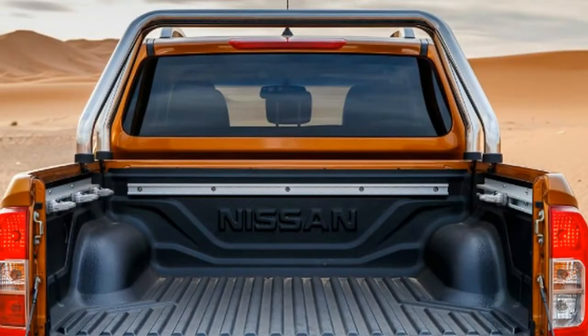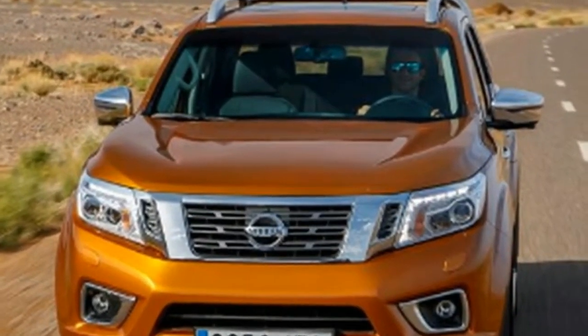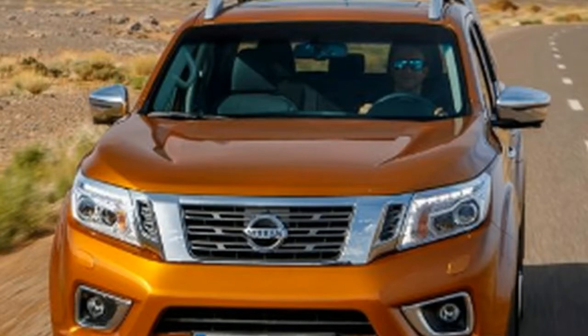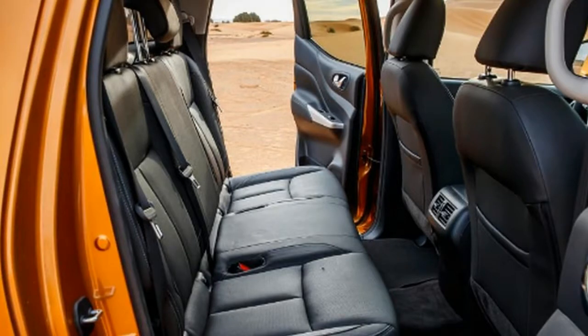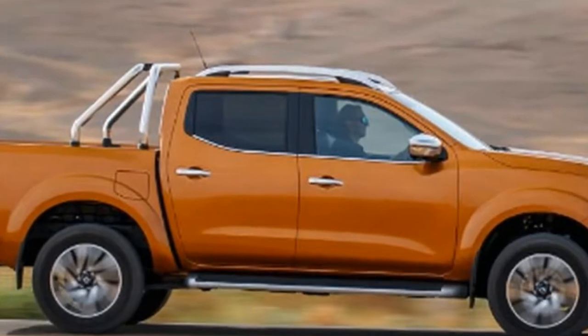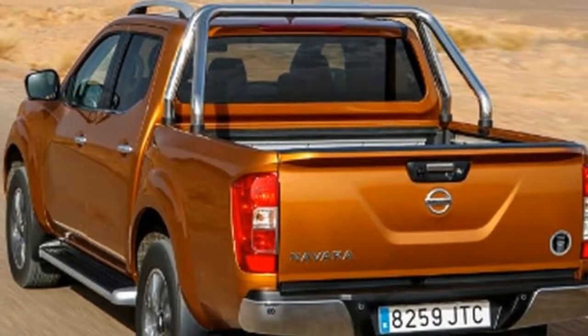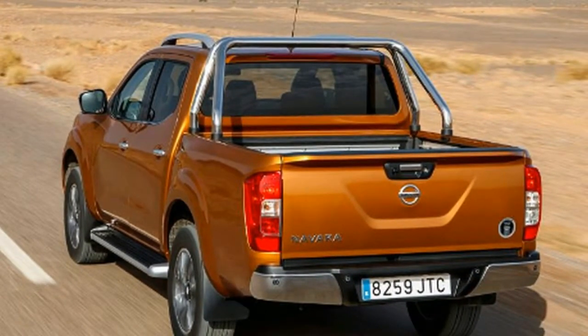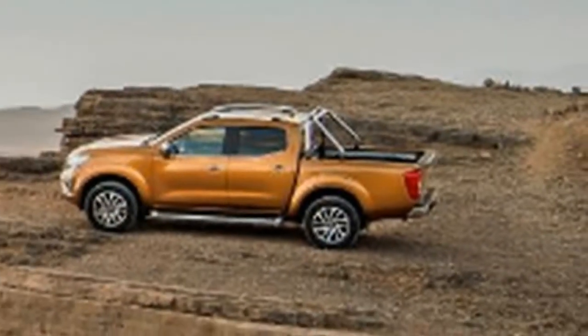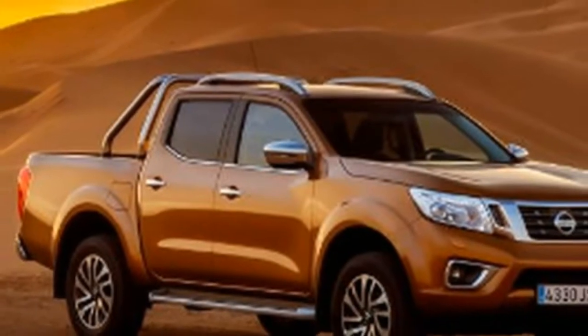The best Navara for fuel economy is the 2WD King Cab, with a 46.3 MPG combined cycle showing. You could throw a blanket over the whole range, as even the 4x4 Double Cab with the 187bhp engine manages 44.8 MPG and 167g/km of CO2. The automatic gearbox does blunt economy slightly, although 40.9 MPG and 183g/km with this gearbox fitted is hardly a disaster for a two-ton pickup truck.